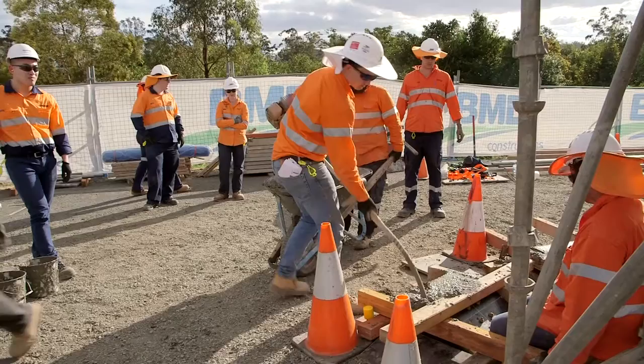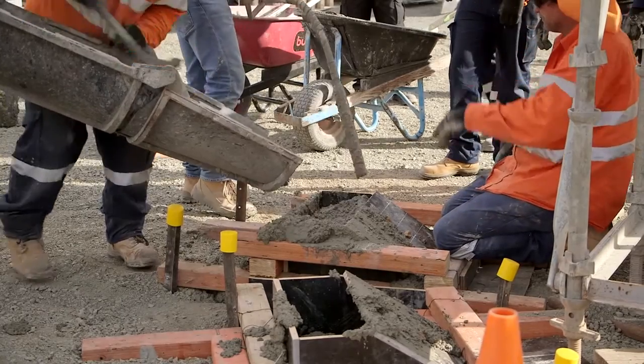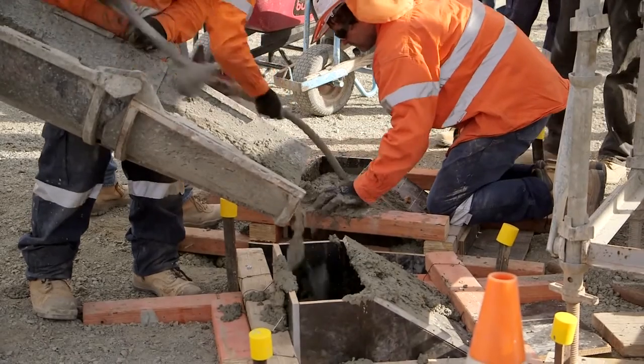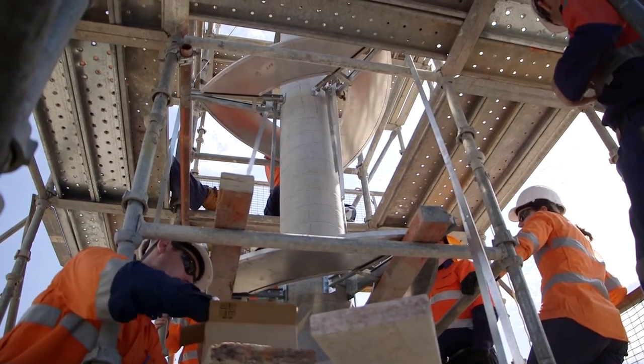I'm an undergrad, so there's a lot of just uni work and not a lot of practical. Having experience on site for this kind of project allows me to actually have real-world experience of how much formwork and concrete and everything takes, so when I'm working in an office or helping in design, we can get timelines right and see what subbies are actually going to be doing.